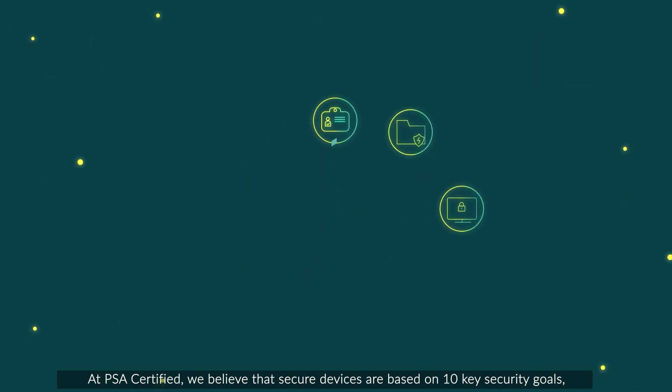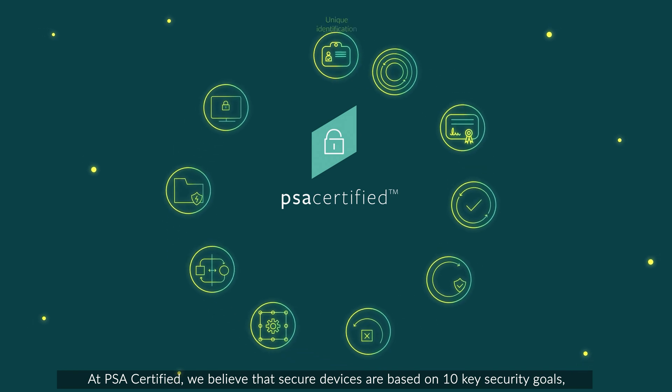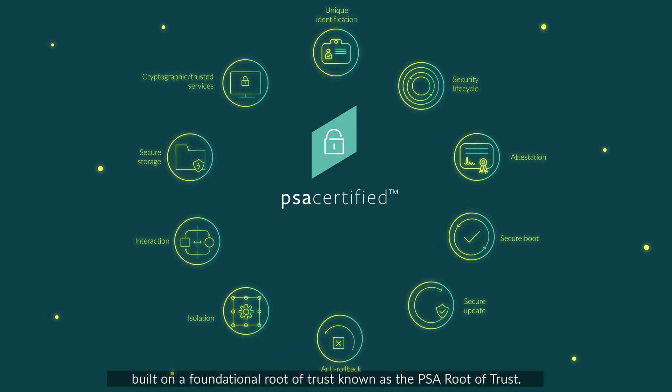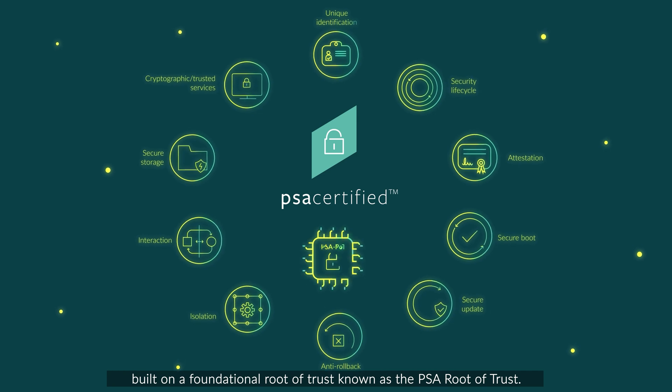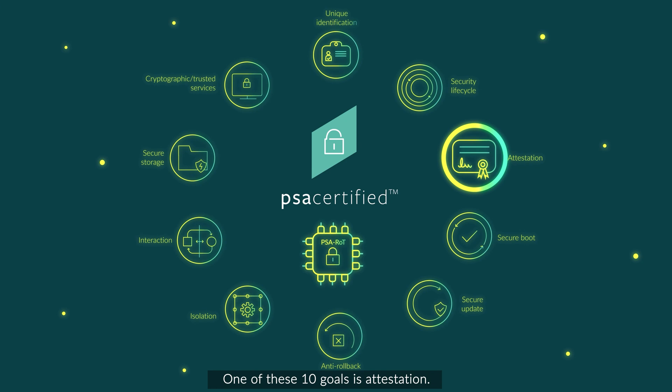At PSA Certified, we believe that secure devices are based on 10 key security goals, built on a foundational root of trust, known as the PSA root of trust. One of these 10 goals is attestation.